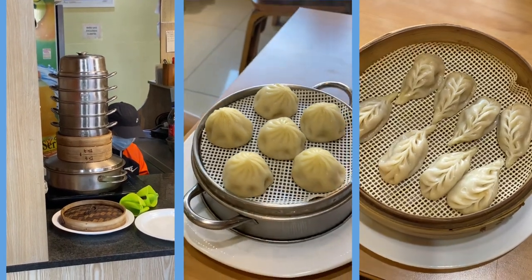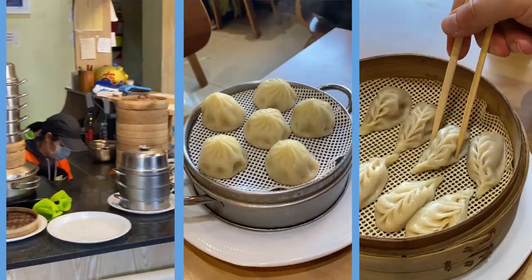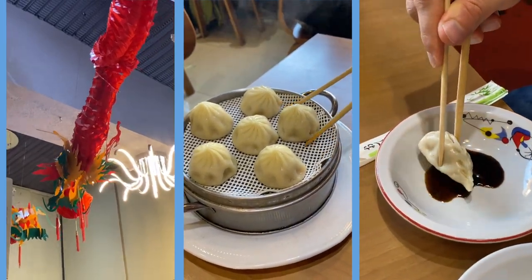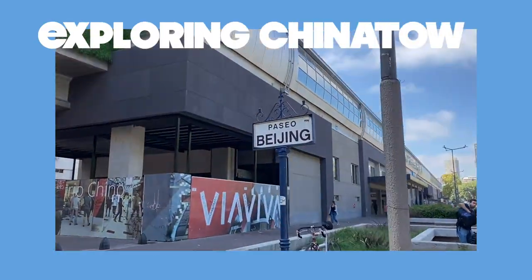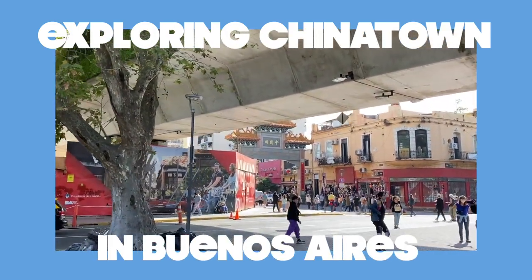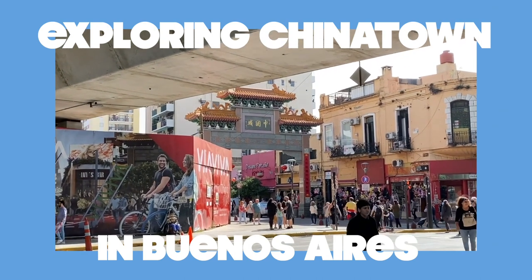Today on Logan Lee Adventures we explored Chinatown in Buenos Aires, and I'm super excited about this neighborhood, all the street art, and of course delicious food to eat. In this vlog you'll also get to meet my friend Sato, who's Japanese but was born and raised here.